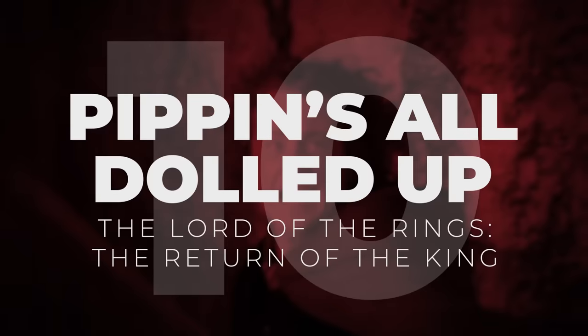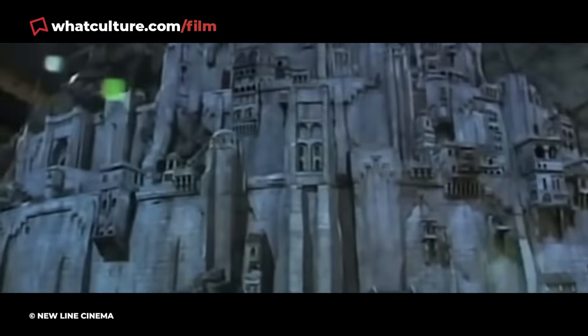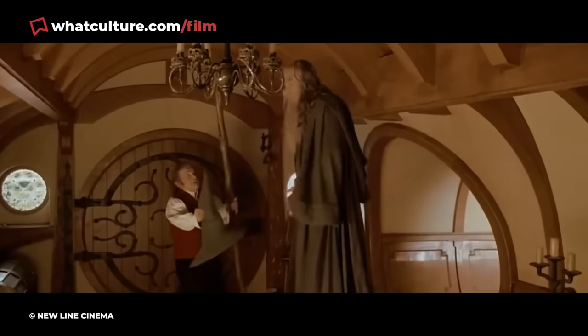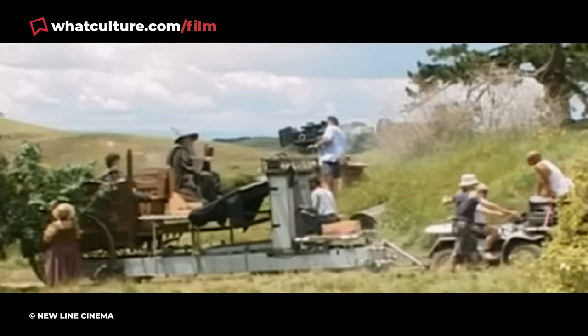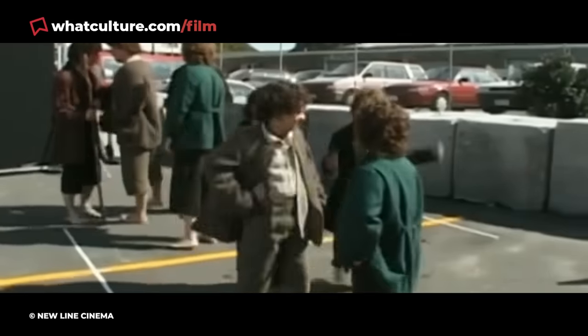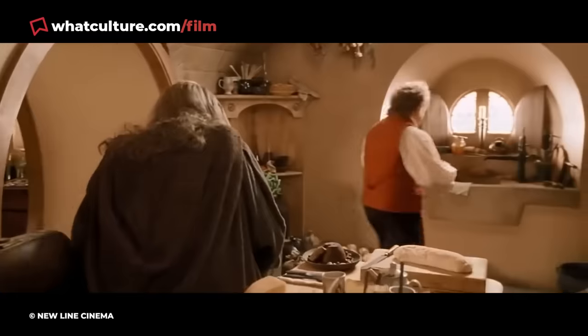Number 10: Pippin's All Dolled Up. The Lord of the Rings: The Return of the King. Few movie franchises have pushed special effects more than Peter Jackson's The Lord of the Rings. Though Gollum's design is the trilogy's greatest technological achievement, the SFX team deserves heavy praise for its work on the Hobbit scenes. For these scenes, the crew used forced perspective, digital scaling, and dwarf stand-ins to make the diminutive creatures look much shorter. And other times, the Hobbits were portrayed by dolls.